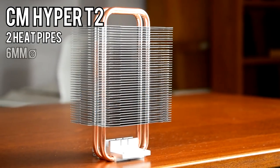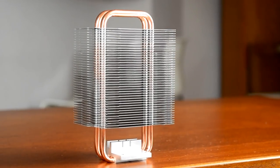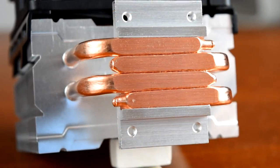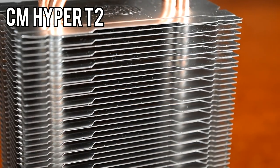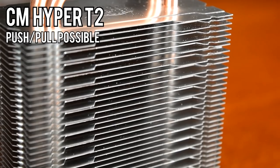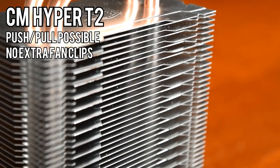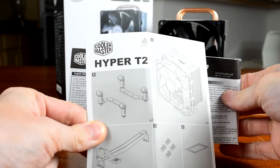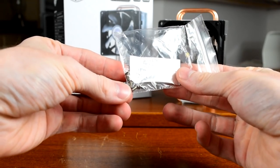The heatsink comes with two heat pipes 6mm in diameter, and you can see the interesting design — the heat pipes loop completely around the cooler, terminating at the base rather than at the top. The cooling fins have a cutout on both sides for adding another fan in push-pull configuration, but the Hyper T2 only comes with one pair of fan mounts, probably as a cost saving measure. Inside the box you'll find the warranty card and installation manual, Intel mounting bracket, AMD spring clamp, and included thermal paste and mounting screws.